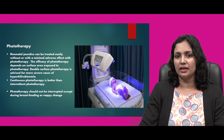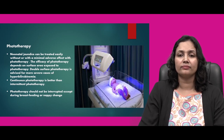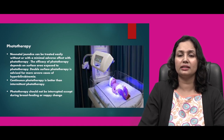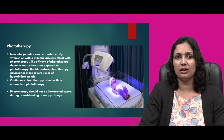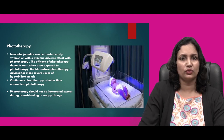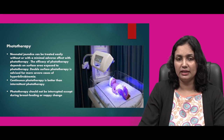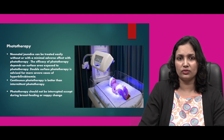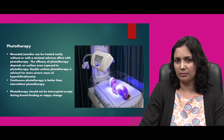In phototherapy, the child lies under white lights — the genital portions and the eyes are covered with a cloth to prevent damage from the lights. Neonatal jaundice can be treated easily with minimal adverse effects with phototherapy. Efficacy of phototherapy depends on the surface area exposed. Double surface phototherapy is advised for more severe cases of hyperbilirubinemia where bilirubin rises excessively and doesn't come down easily. Continuous phototherapy is better than intermittent phototherapy for management of hyperbilirubinemia.